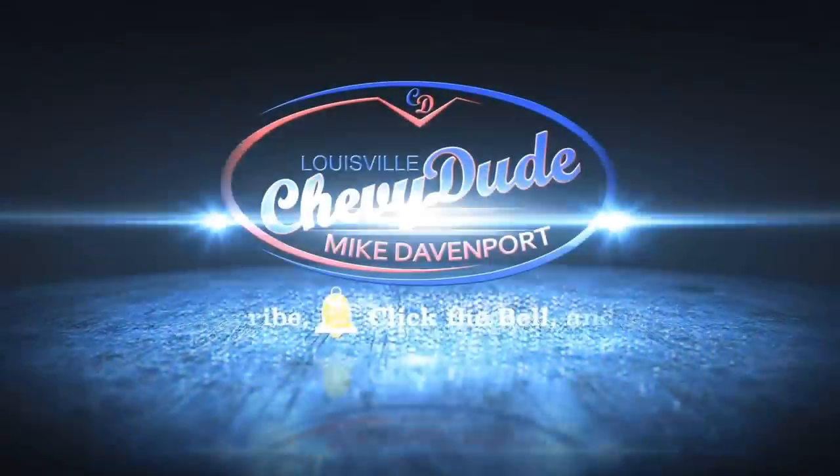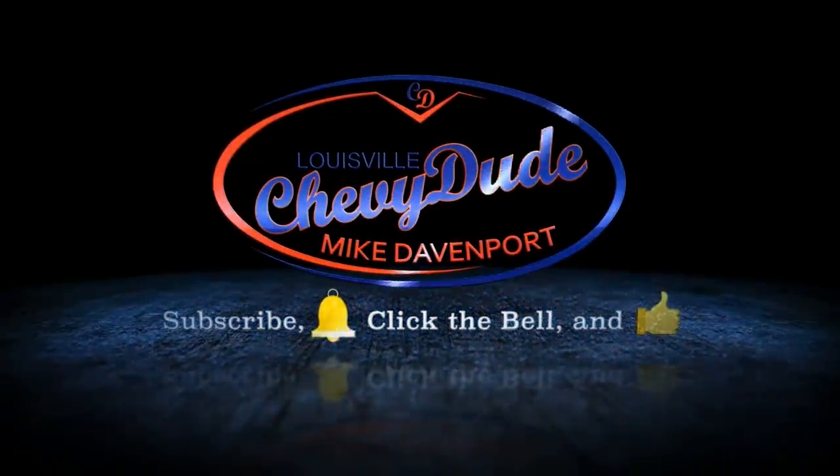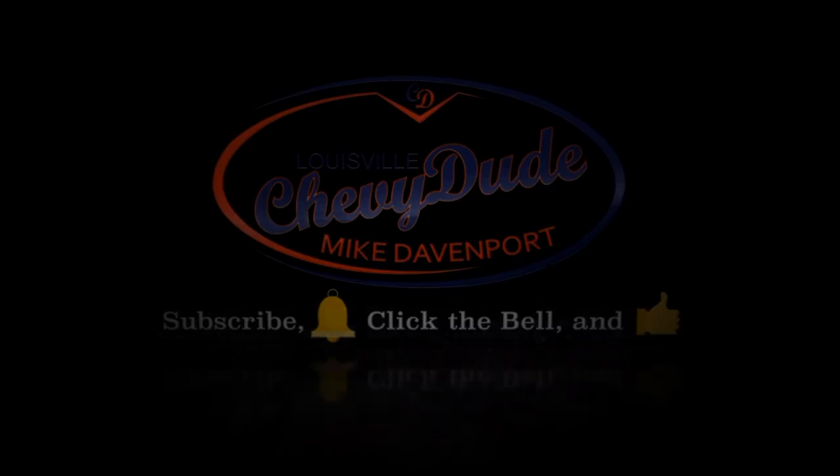Hey girls, you wanna go show them the new truck? Hey everyone, welcome back to the channel. Portia and Cory are crazy excited to show you my brand new truck that I bought this week. I'm really excited — I'm not a truck guy — and these guys have already been in it and they love the truck. They absolutely love it and they're excited to go back out and see it again.